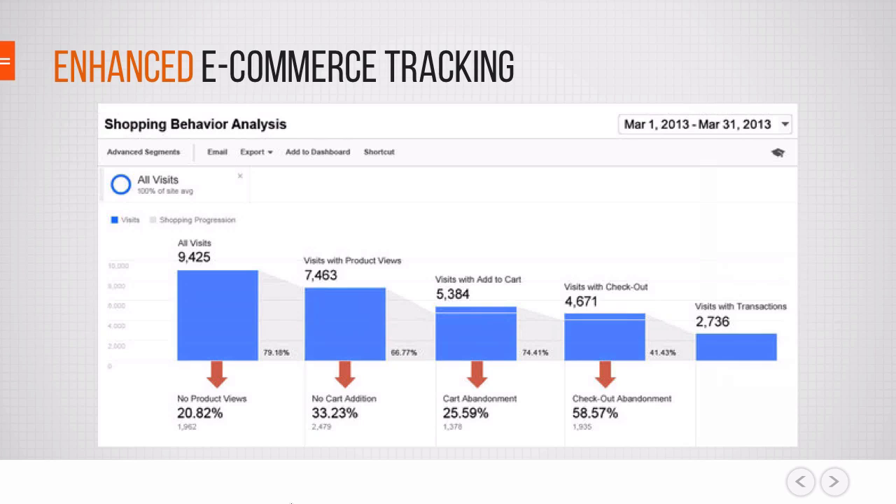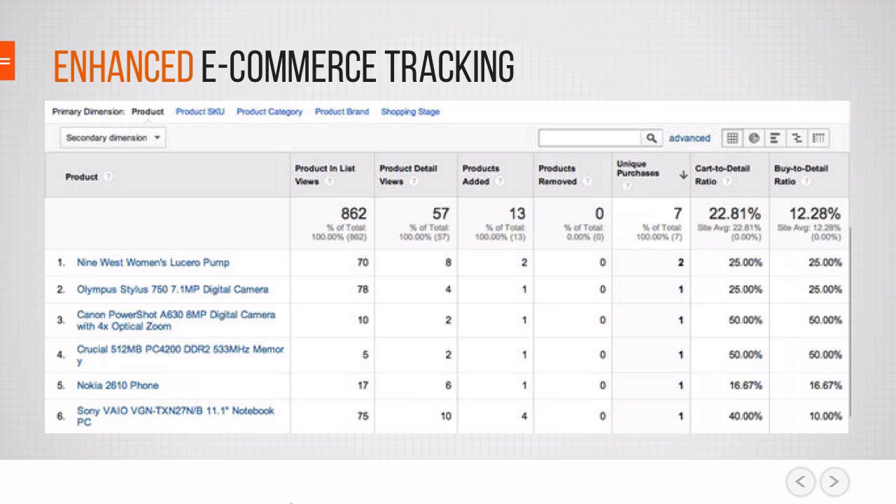You'll be able to have a funnel view throughout different user groups and across your whole site — for example, how many people who visited the checkout abandoned it later. You also get really good reports about product performance, including the conversion rate per product, how many people viewed the product, put it into their cart and later bought it versus those who just viewed it and didn't buy. This gives you a really good picture of which product is actually performing better than others. Now let's take a look at the technical details on how to get this implemented.